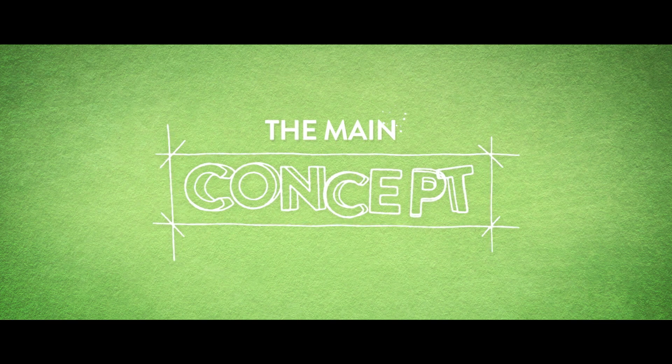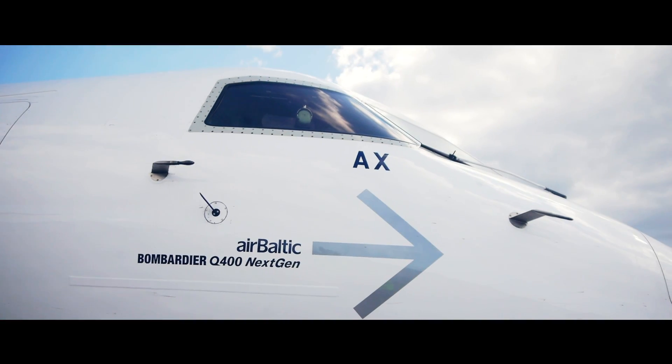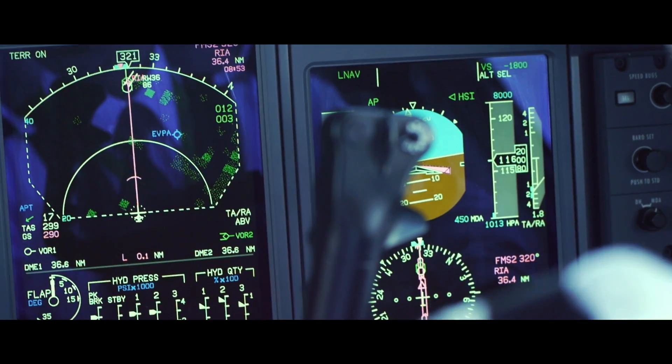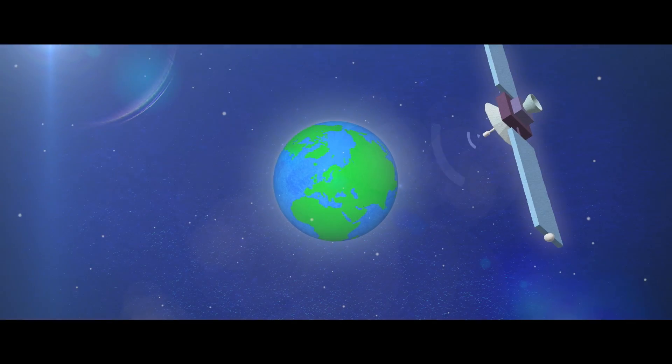The main concept of this initiative is to shorten flight distance by using optimized arrival procedures. The newest technology the cockpits of Bombardier aircraft Q400 are equipped with now allows AirBaltic to use the Latvian airspace much more efficiently, thanks to the significantly more precise satellite-guided approach navigation.